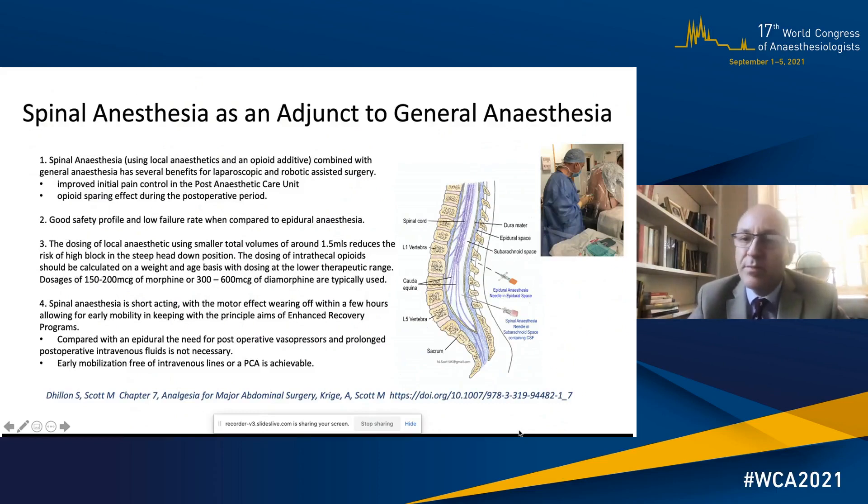Spinal anaesthesia is proving very popular with the increased amount of robotic and laparoscopic surgery. When combined with an opioid it gives improved pain control in the PACU and an opioid-sparing effect, with a good safety profile and low failure rate compared with epidural anaesthesia. With low volumes and low dosing of the opioid — whether diamorphine or preservative-free morphine — you can reduce downstream side effects. The motor effect wears off within a few hours, allowing early mobilisation, and pressor use and continued IV fluids are generally not needed.